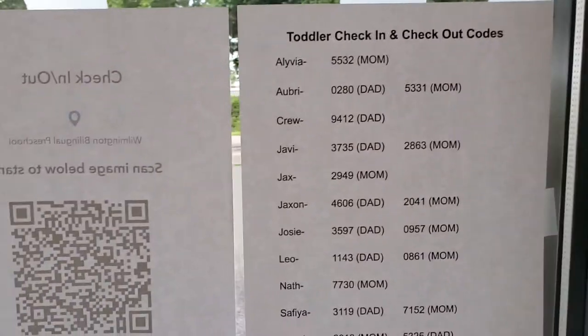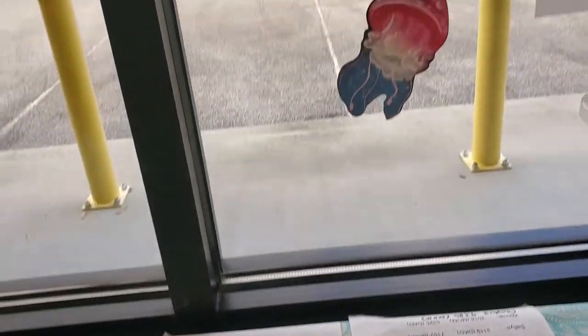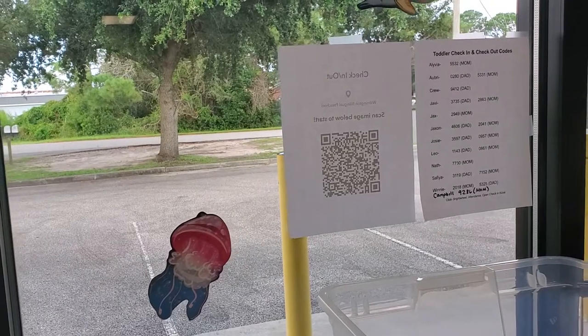Every parent will need to have a four-digit code for their child. You can find that code in the Brightwheel app. Hopefully you've all received an invitation to join the Brightwheel app — if not, let me know and I can resend it. But either way, even if you haven't gotten the invitation, I have all of your four-digit codes, so you can just ask me. We'll also have the codes posted on the windows and on the sign-in table, so it's not a big deal if you don't know your code — we'll have it for you, but you can find it in the app.